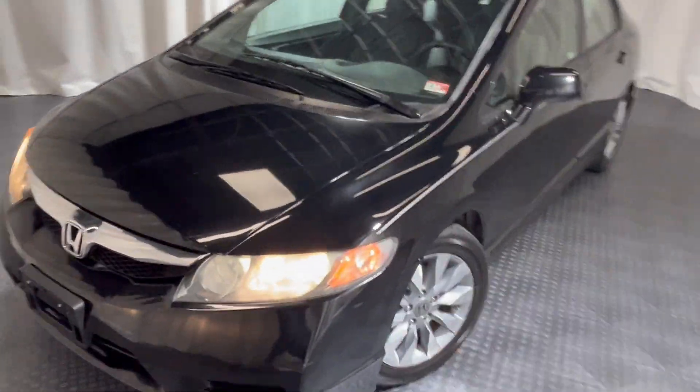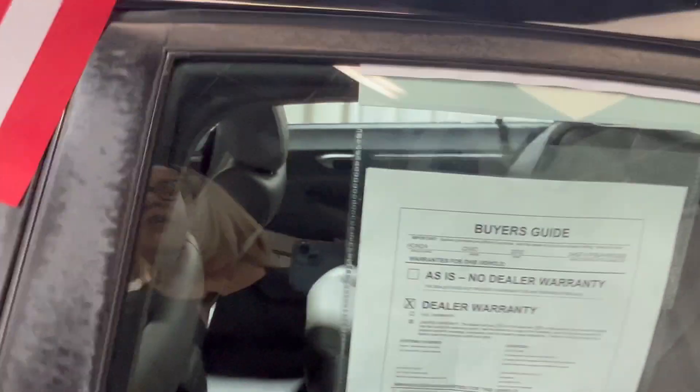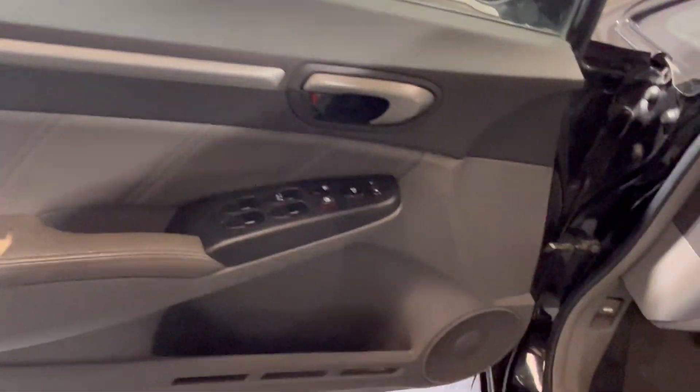Here we have this nice 2010 Honda Civic, beautiful little car, sits here in color black. Brand new tires, look at those beautiful Honda rims. She comes with power locks and windows.